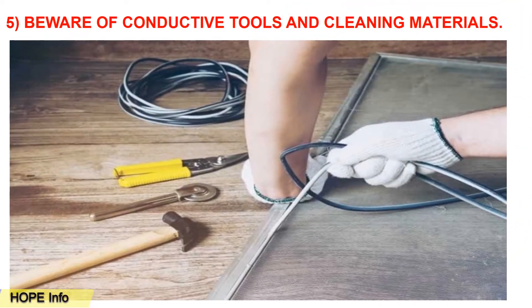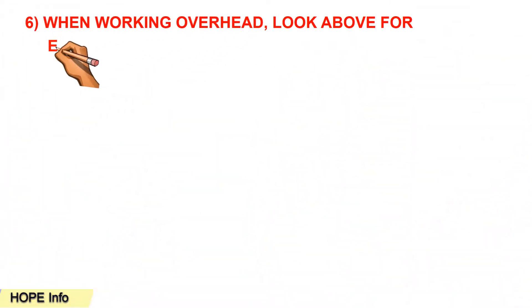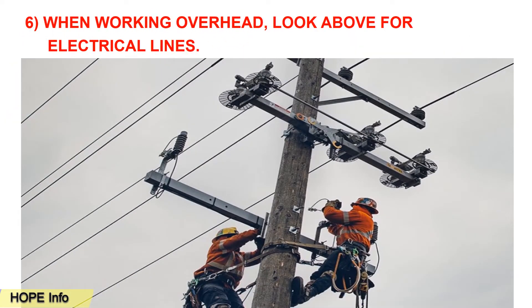Tip number five: beware of conductive tools and cleaning materials. While you are working with electrical equipment, you should make sure to use the proper equipment and avoid conductive materials.